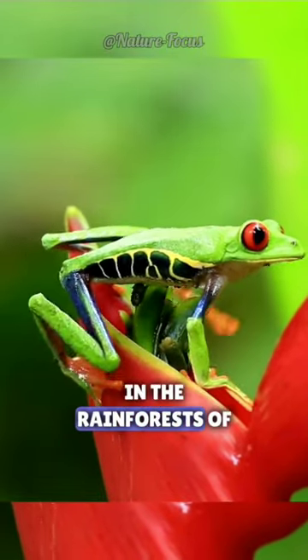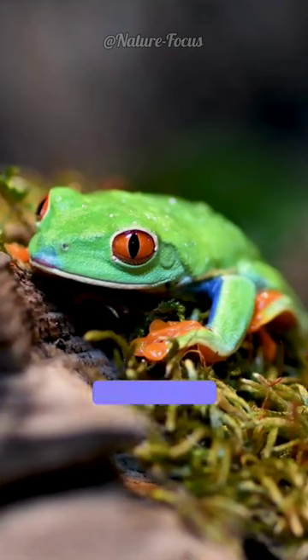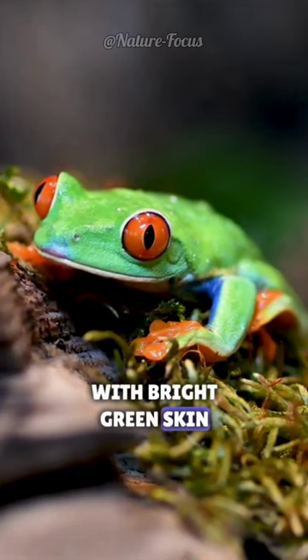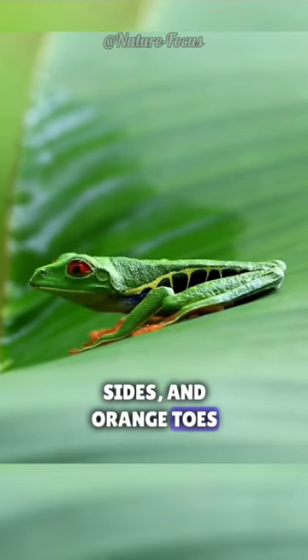Colorful amphibians found in the rainforests of Central and South America, red-eyed tree frogs have a distinctive appearance, with bright green skin, red eyes, blue and yellow stripes on their sides, and orange toes.